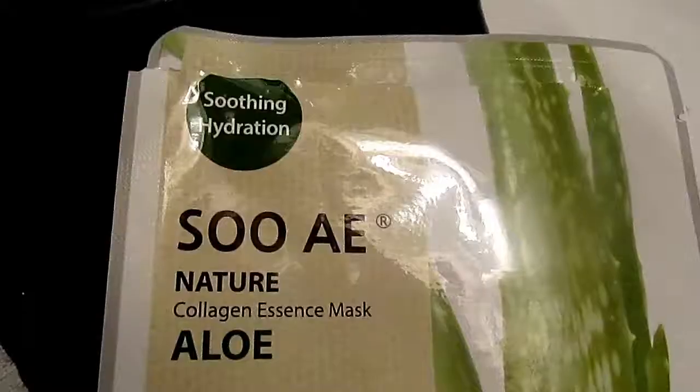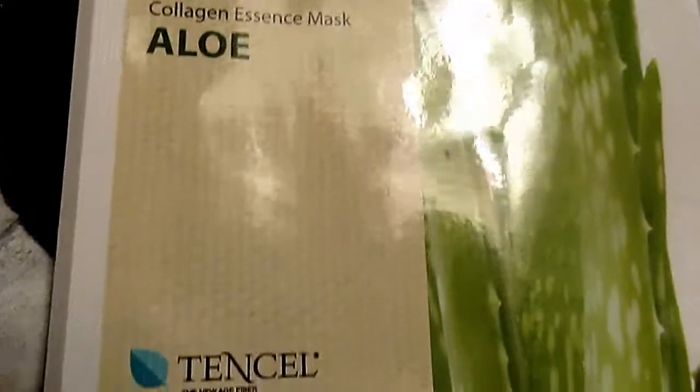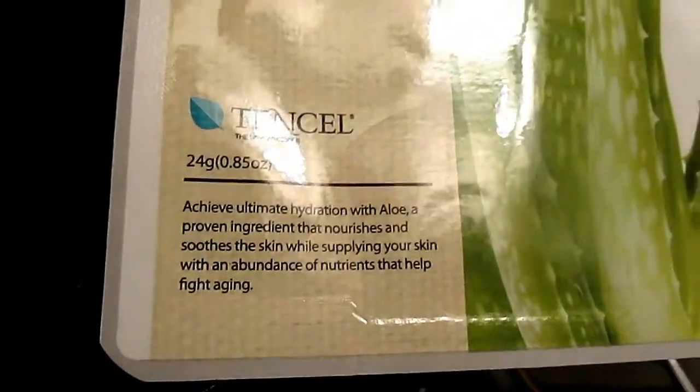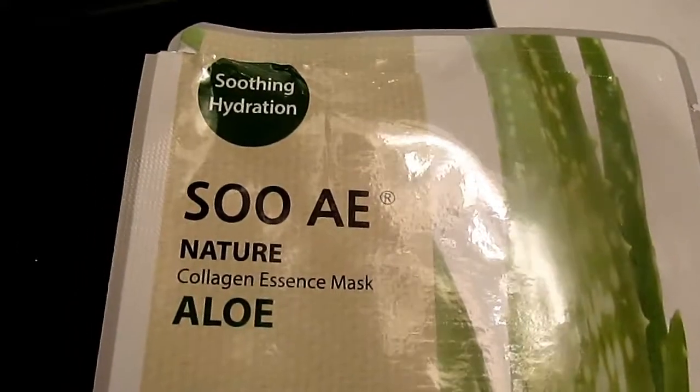We put this mask on and wait the recommended 15 to 20 minutes. This mask is super hydrating and soothing, and it contains collagen, which is supposed to provide plenty of nutrients for your skin. It also fights wrinkles.